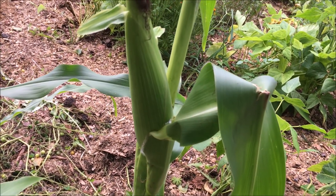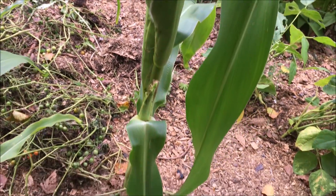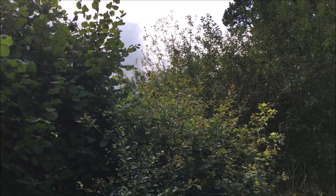Der Mais wird auch langsam reif und kann bald geerntet werden. Und natürlich täglich Grassensen und Äste schneiden für die Ziegen.